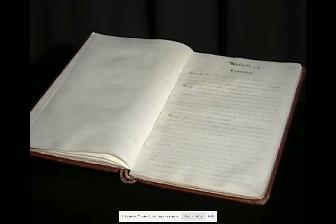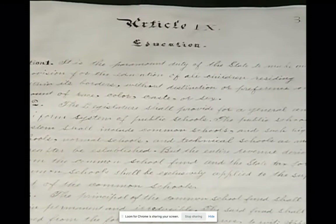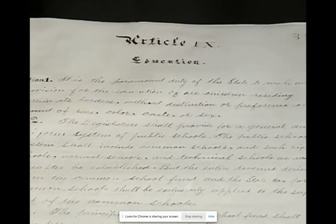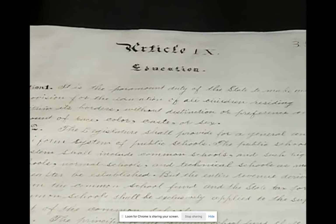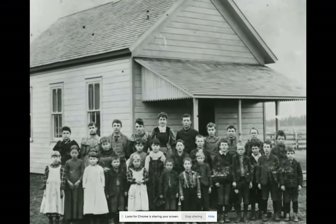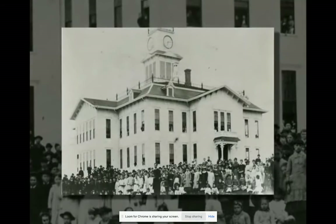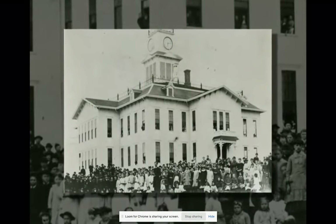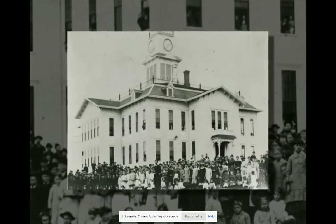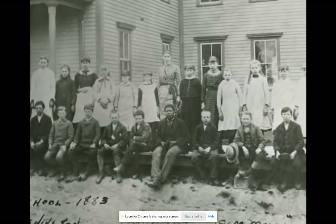Washington's constitution is different from all other state constitutions in one key area: education. Article 9, Section 1 says it is the paramount duty — the number one duty — of the state to provide for the education of all children residing within its borders, without distinction on account of race, color, caste, or sex. That 1889 language is very special; no other state has that today.